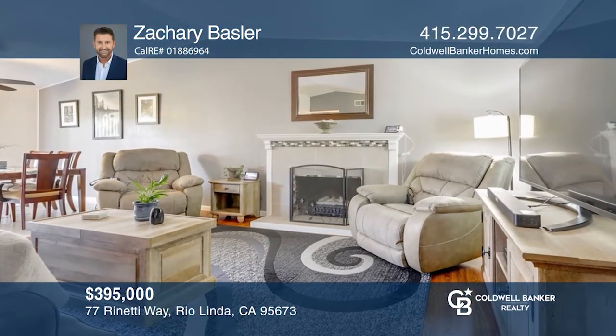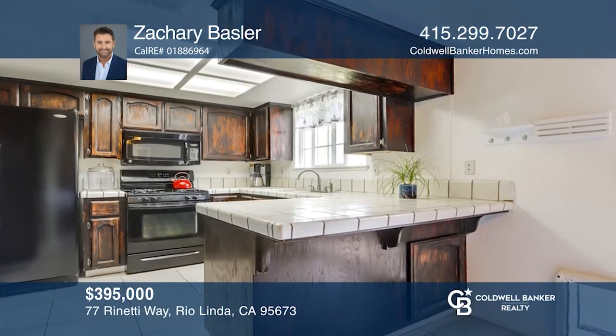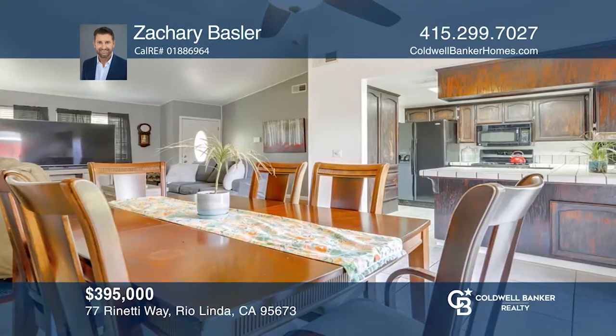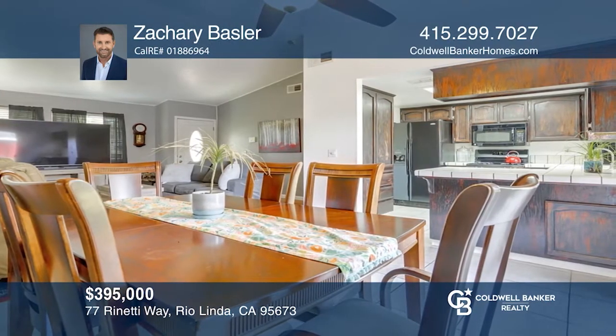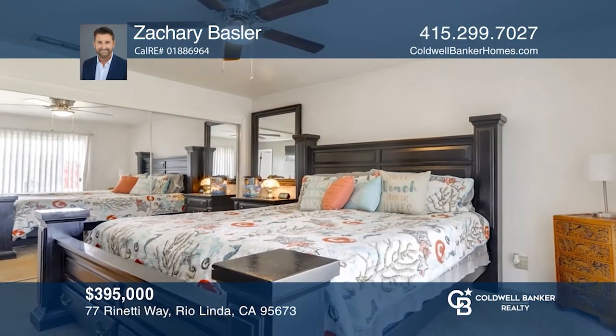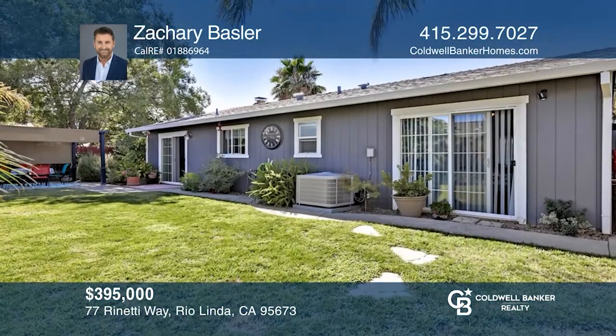This three bedroom two bath home shows true pride of ownership. As you enter the home you can appreciate the vaulted ceilings and decorative fireplace. The kitchen offers updated appliances and tile counters and floors. There's a dining area adjacent to the kitchen as well as a snack bar. Enjoy the fully landscaped yard. Call Zachary Basler today.